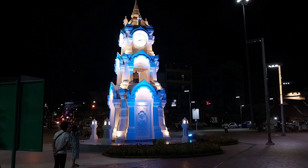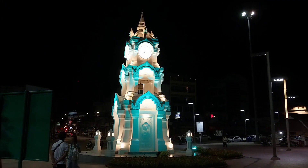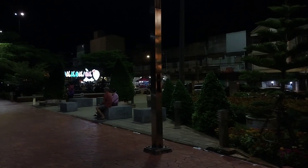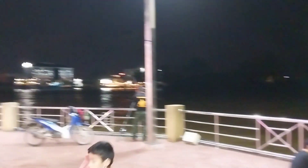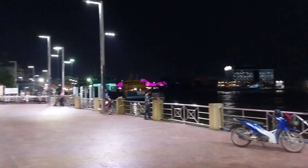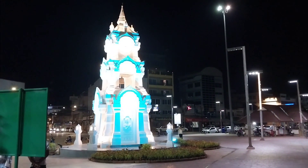This is the clock tower in Suratani. It plays music, which is interesting. There are a lot of flowers, an exercise area next to a body of water. There's a bridge which I'm going to check out in a minute. I think the City Pillar Shrine is nearby the bridge as well. Beautiful clock tower.